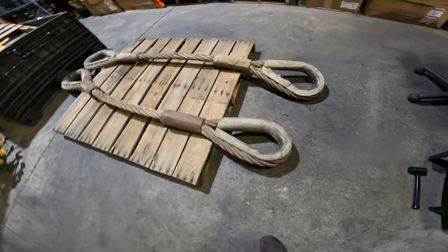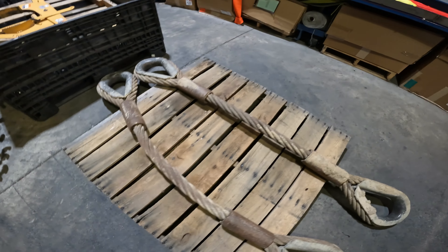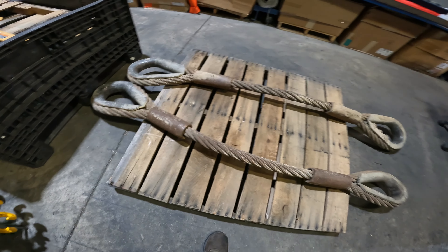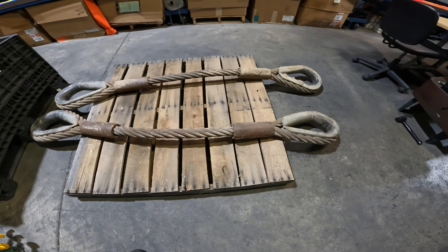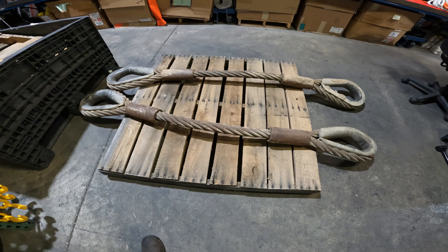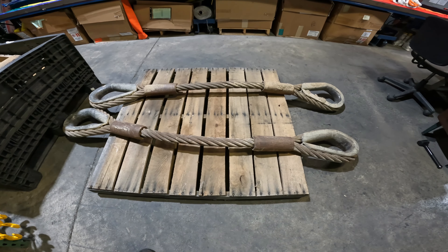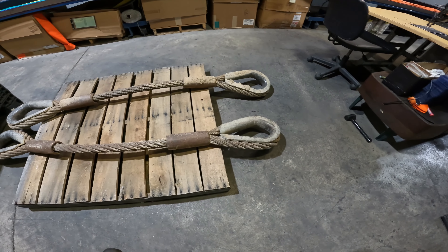What we got here is two-inch wire rope slings that we gotta inspect and test. We'll wash all that mud off of them, and we'll be testing these to a hundred and forty-eight thousand pounds. We'll clean the mud off, inspect them real good for any pitting or broken wires, then lubricate them with some wire rope lubricant and make them look almost new again.